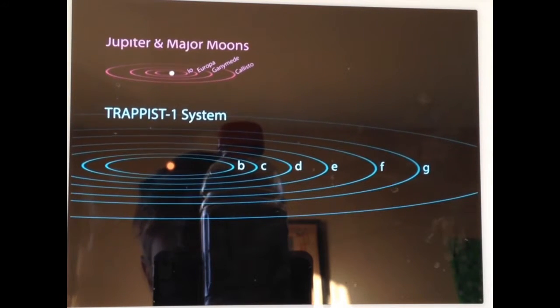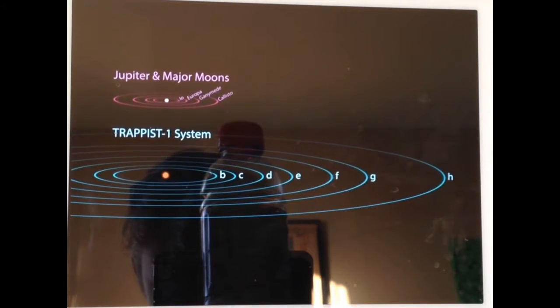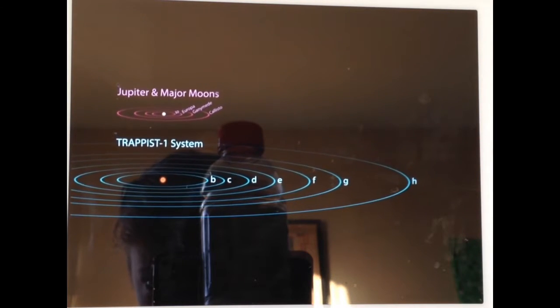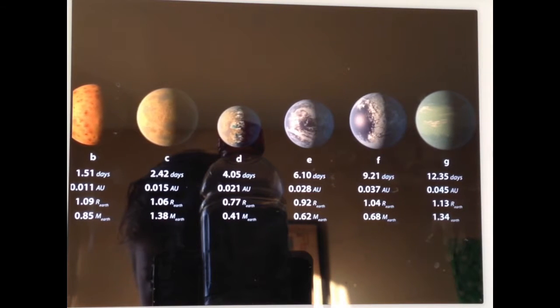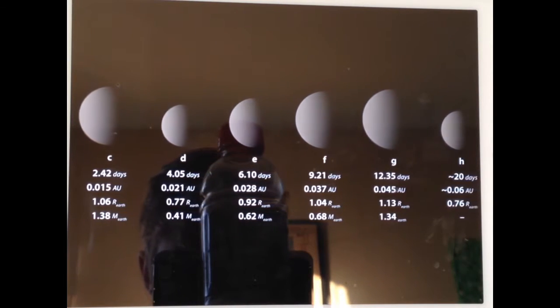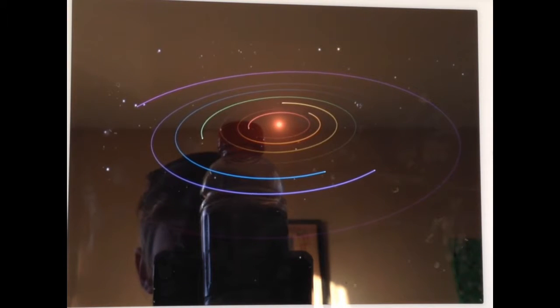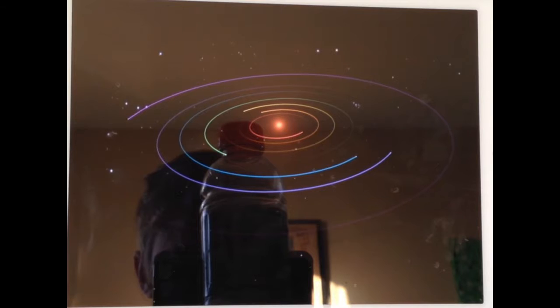That's because TRAPPIST-1 is only a little bigger than Jupiter and the TRAPPIST-1 planets orbit only a little farther apart than Jupiter's moons. Interplanetary trips here would be measured in days, not months or years like in our solar system. For now we can only speculate what these exoplanets might be like. Upcoming missions like the James Webb Space Telescope will study the TRAPPIST-1 system in greater detail and uncover more clues about the atmospheres and compositions of these seven Earth-sized worlds.